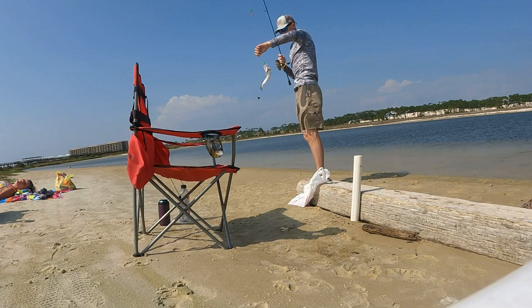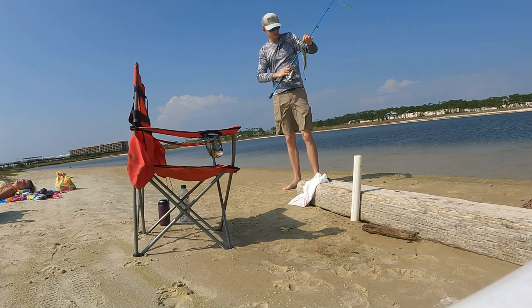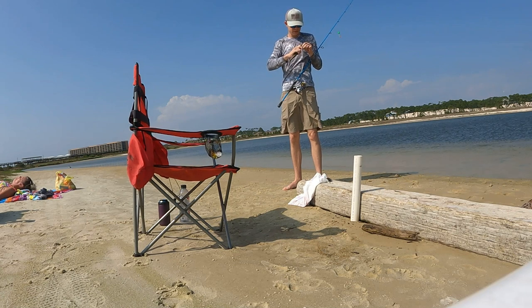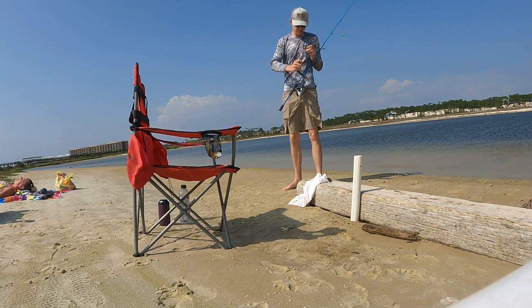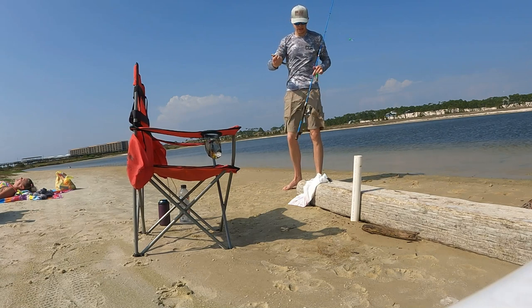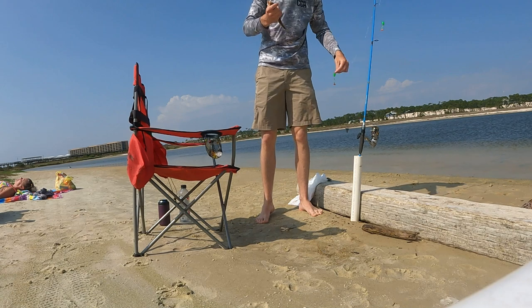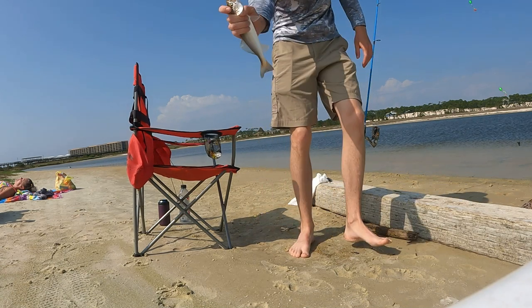That one might go in the bucket — oh yeah, that one might go in the bucket. I gotta think about the glaze. I'll get off this thing. I've got another white trout.